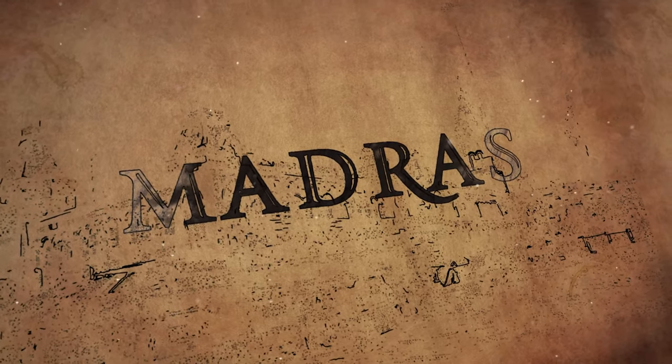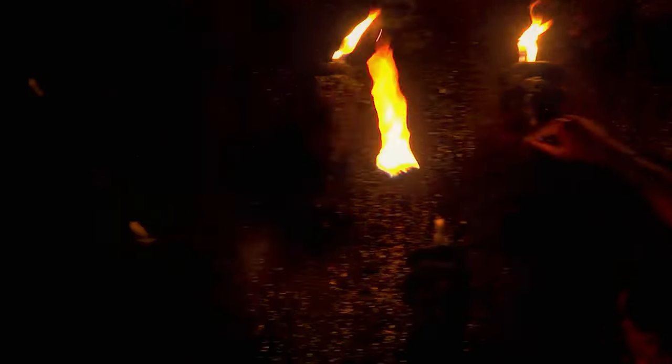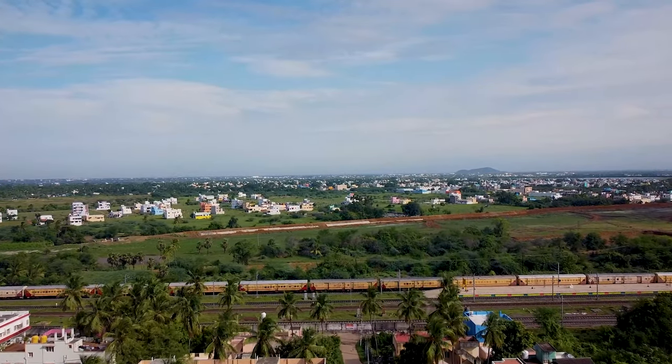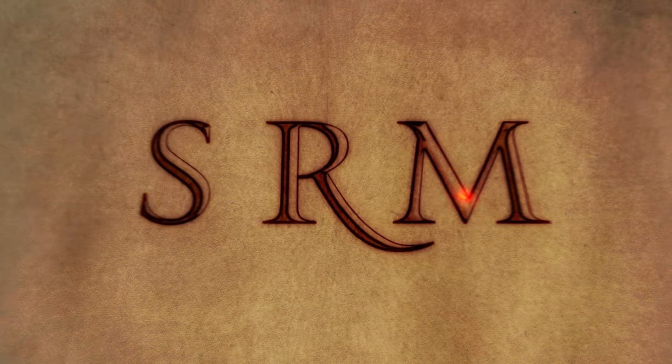Madras. What makes the city so alive? Is it the historical heritage of the city? Is it the beauty of the coastal breeze? Or is it the vibrant hot summer embracing the city? Whatever might be the reason, its educational grandeur is uplifted by one of the prominent universities — SRM University.